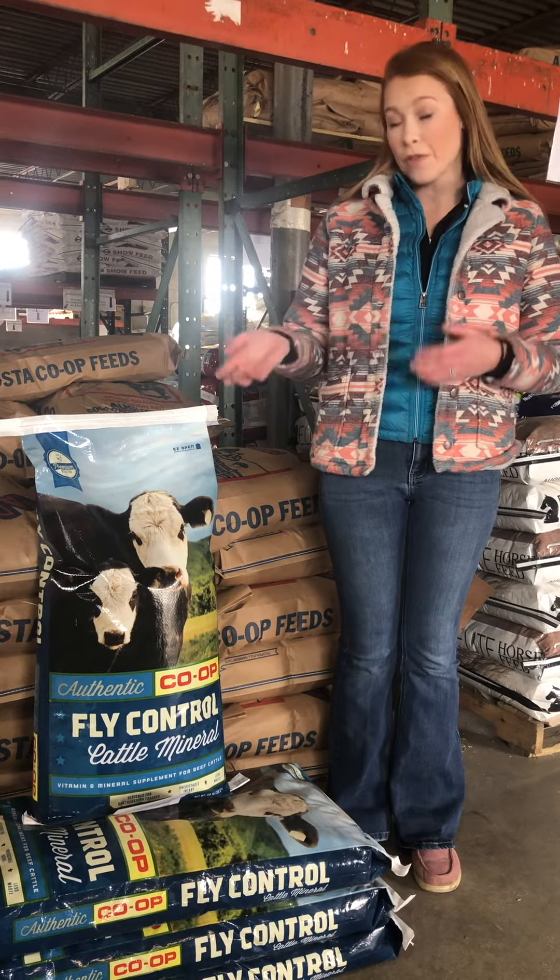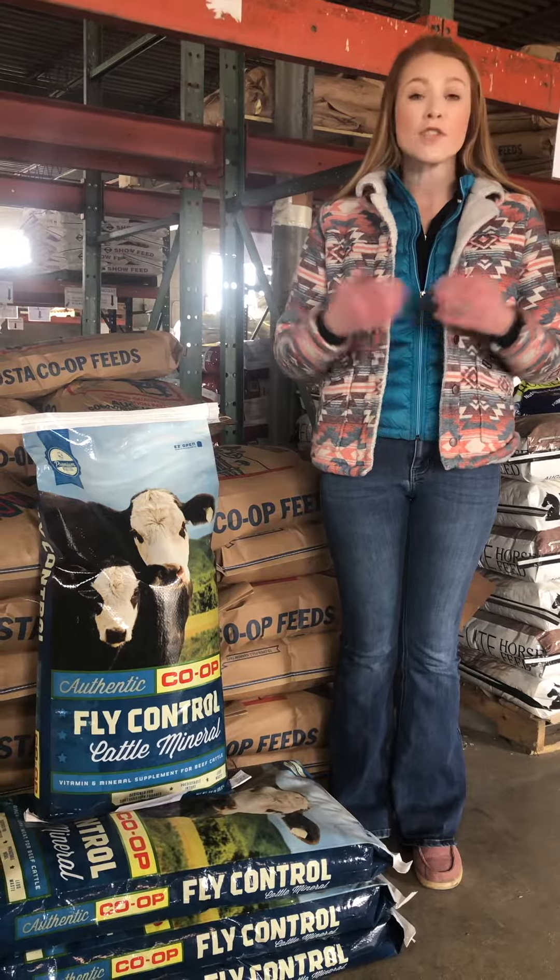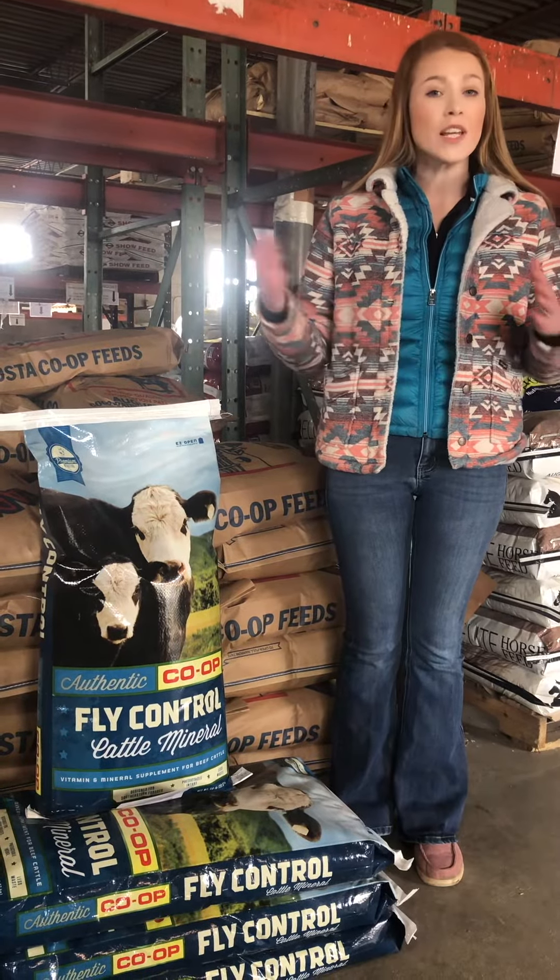When exactly should you be starting to feed your fly control? In Virginia, you should begin feeding it in March and you can end in November.